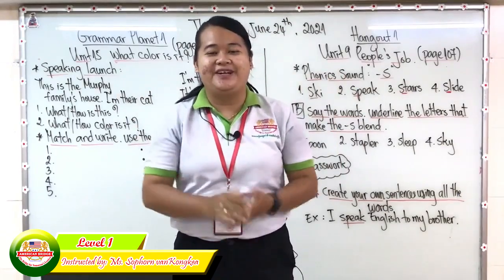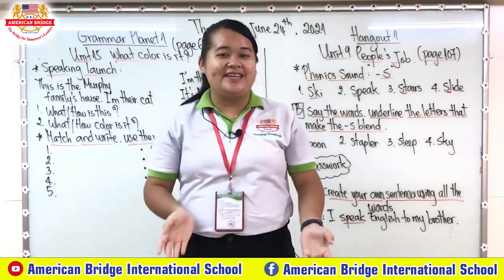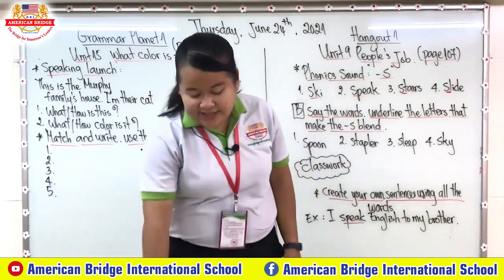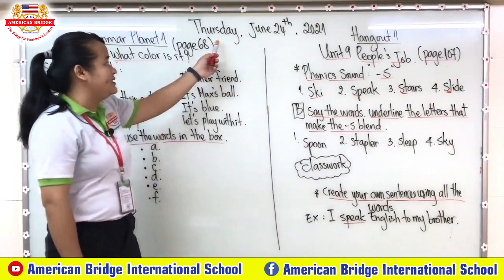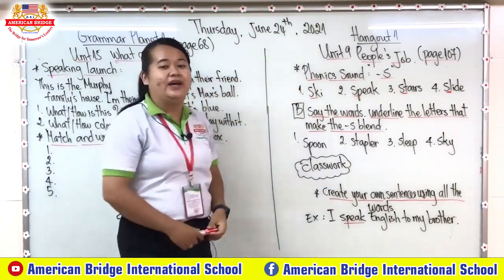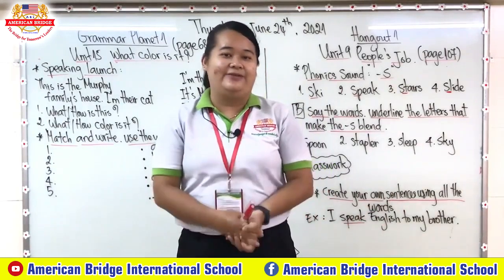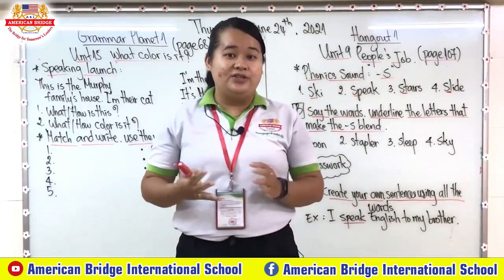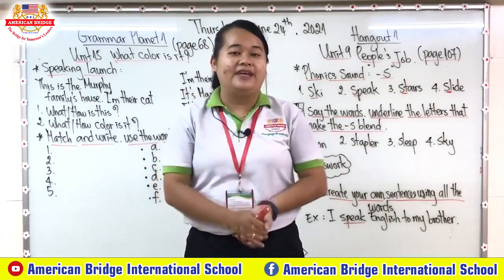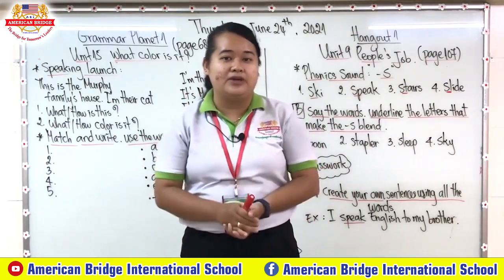Hello class, welcome back to our online class again. So today is Thursday, June 24, 2021. Right now let's repeat after teacher, all together. So for today, first session, we are going to study our book Grammar Planet. Teacher wants you to have our book right now and put it on your table, and don't forget your pencil and eraser, because it's very important for when you do the exercise.